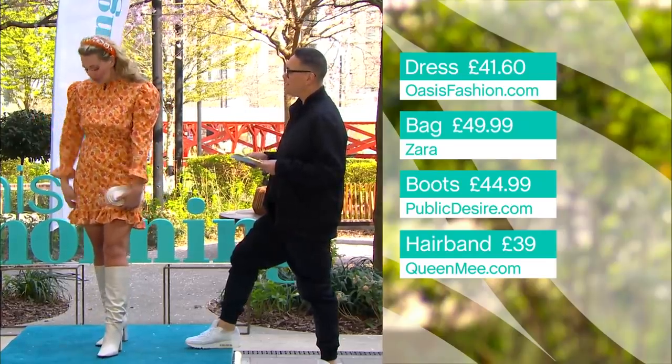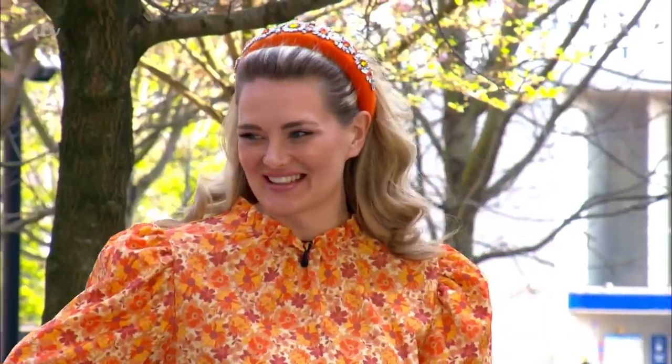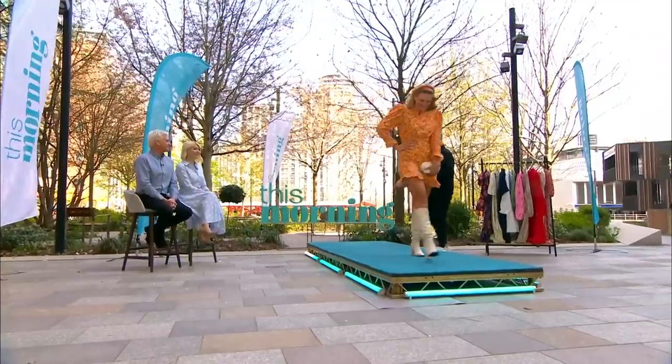Thank you, Nicola. I love it. Not a normal print I would wear, but it's gorgeous — really lovely. You look amazing, well done. You've got something out of a drama. Right, next we've got the beautiful Jade.